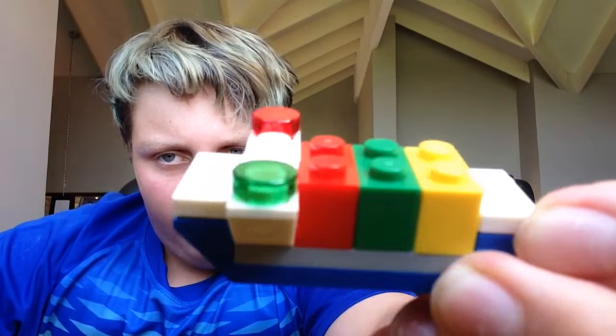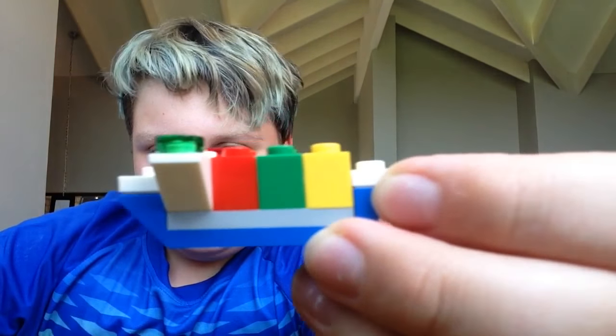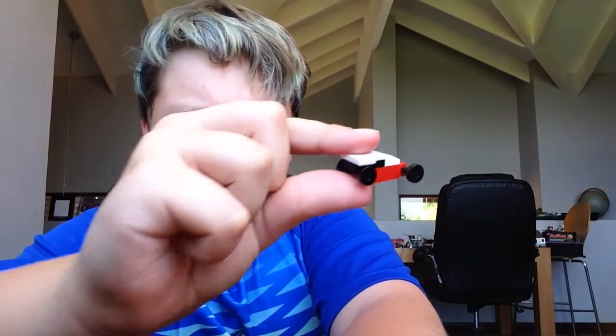First thing we have got is the cargo ship. You guys can see that — it's like a little cargo ship, which is really cool. Here's the little race car toy thing. I don't understand how it's supposed to work — oh, like that. It's like a drag racer guys.